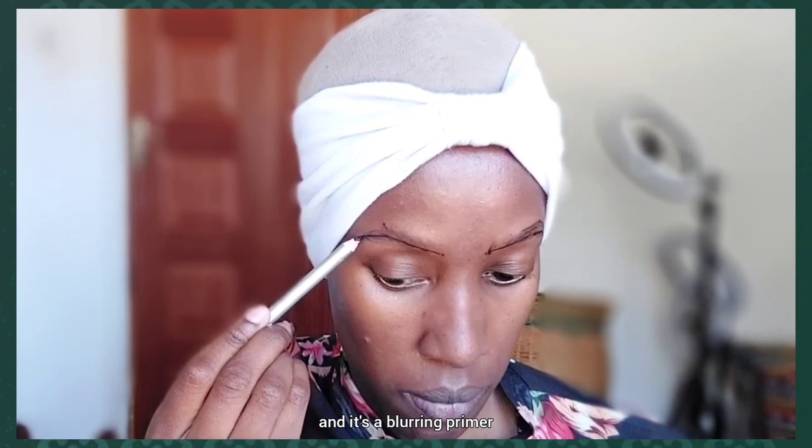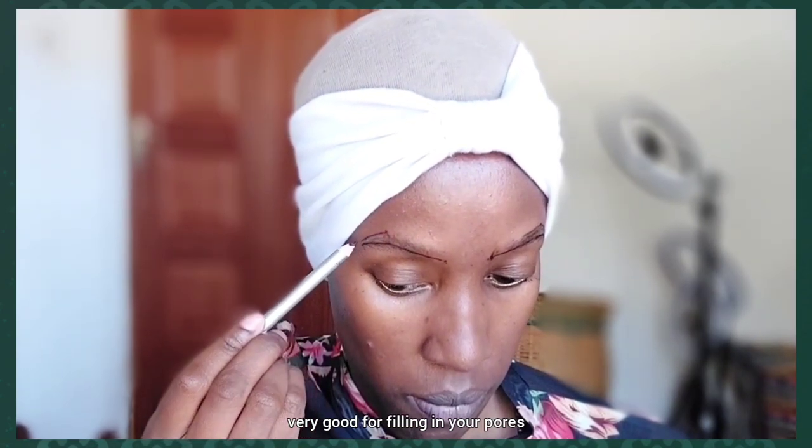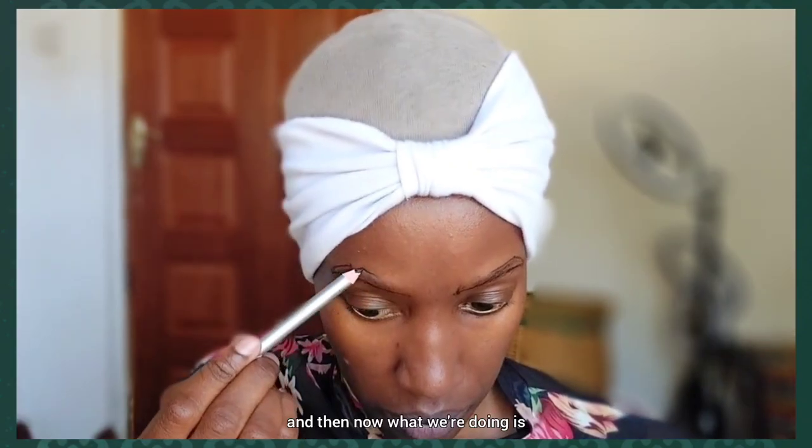What I'm applying right now is the makeup primer — that is the Makeup Revolution Pore Blur Primer. It's a blurring primer, very good for filling in your pores and giving the illusion of poreless skin.